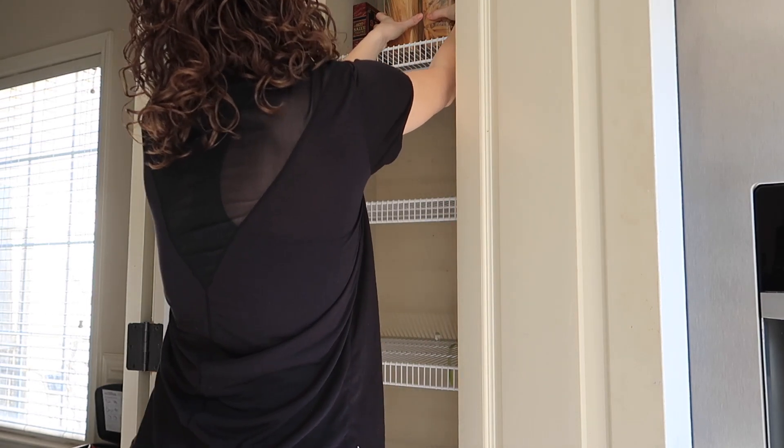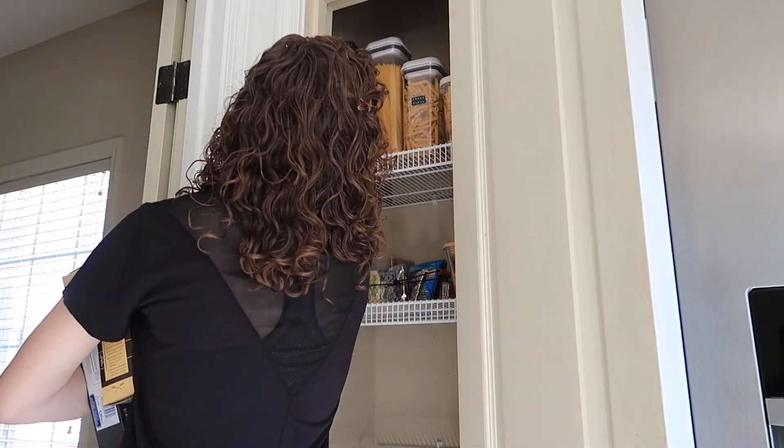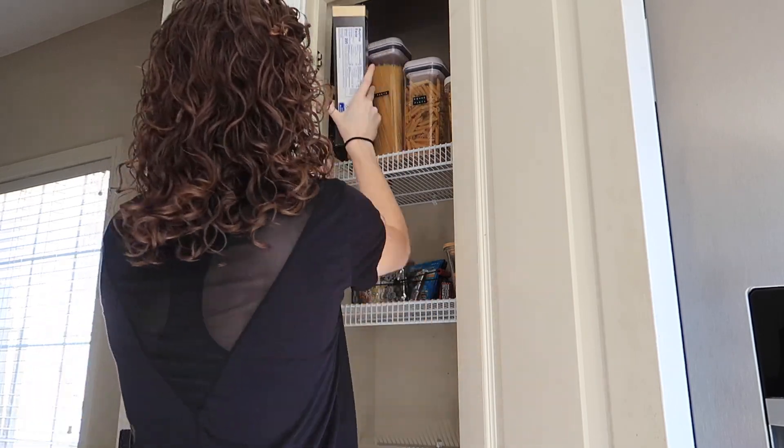Now everything's cleared out, I know exactly what we have, and we can actually eat what we have. I still have so much space left over, so I'm so happy I took the time to do this — it was really worth it.